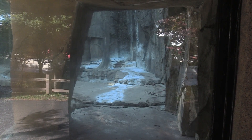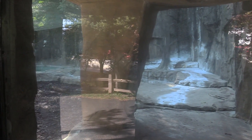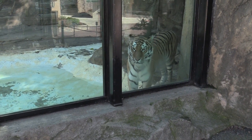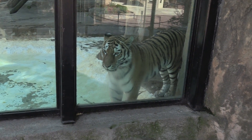The tiger has access to both sides of the habitat. Oh, there we go — I just saw the tiger! Just saw it come around and there we go — there is the Amur tiger.